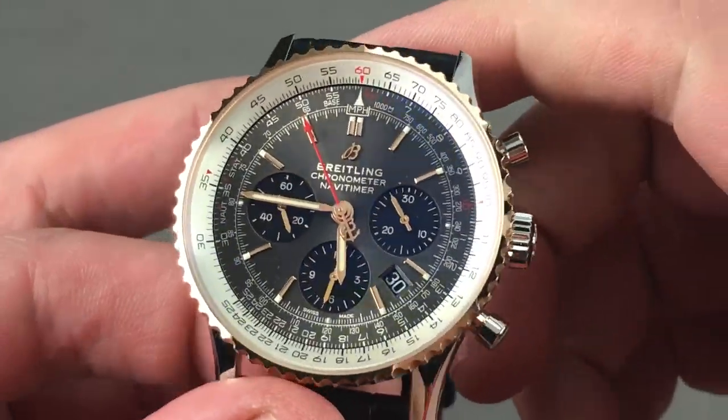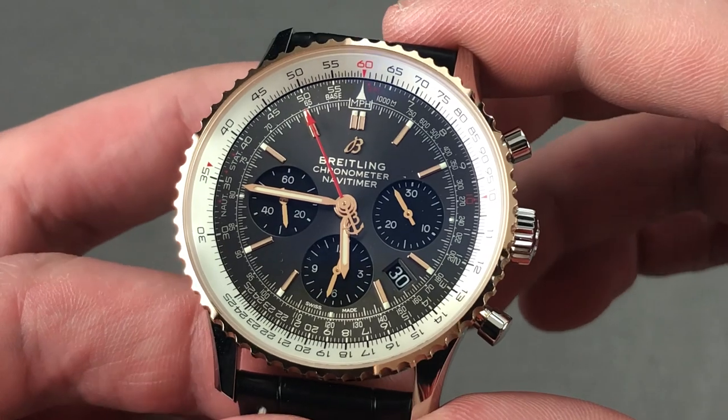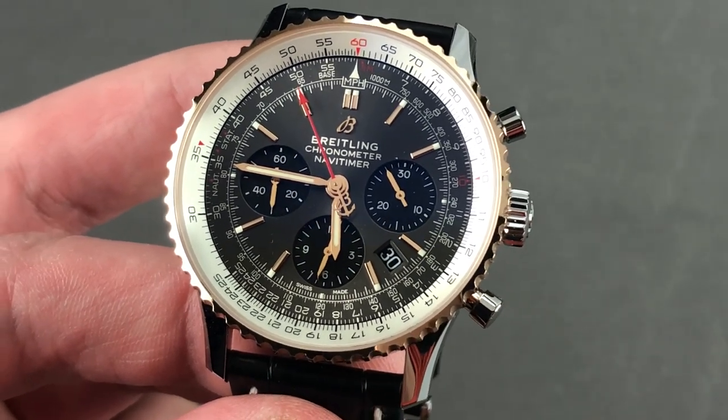Email tmasso at thewatchbox.com for purchase and pricing details of the ultimate and most traditional of pilot's watches. Rolex is the Sub, Omega is the Speedy Pro — the Navitimer is Breitling. Own the icon.